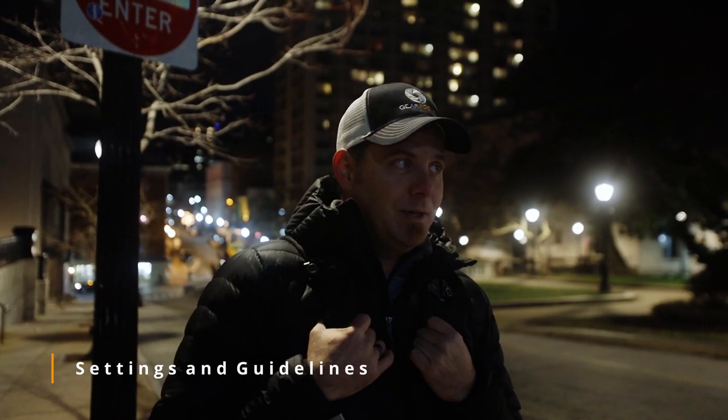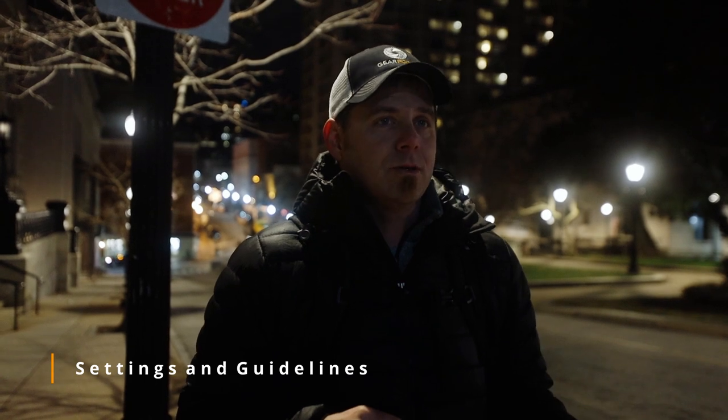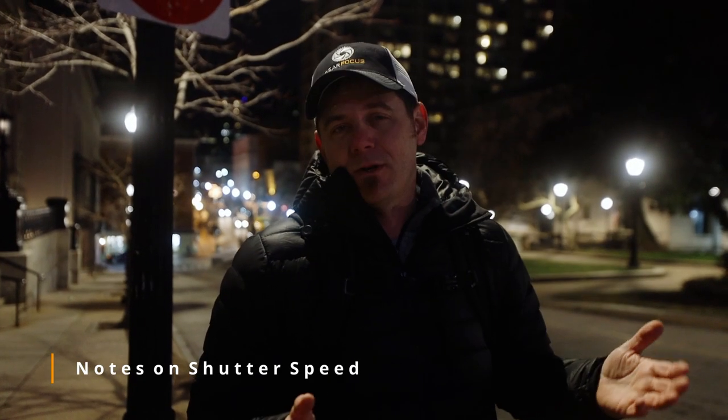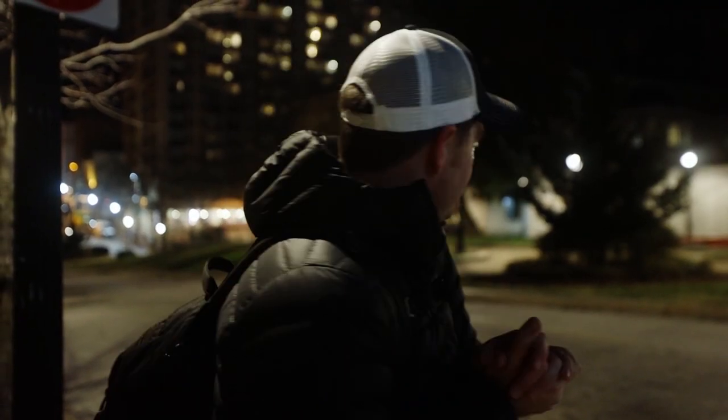We're going to talk about settings for night photography. There are two settings you can pretty much go with right off the bat: ISO 100 and F9. That covers 95% of what you want to do. What does that leave you? Shutter speed. Shutter speed with night photography gives you a certain amount of light, but it also lets you capture motion for a certain period of time. Since we're on Charles Street, we're hoping a bus drives by, but we're going to shoot some cars. I'm going to time the shutter so it's open when the car comes by.